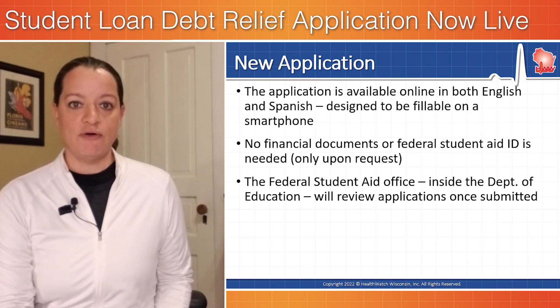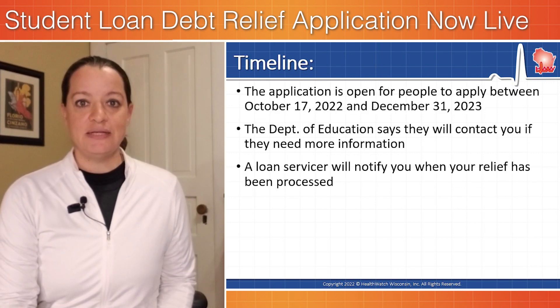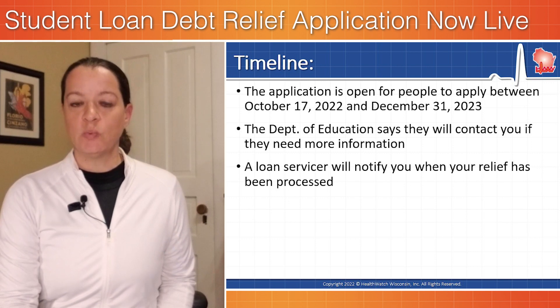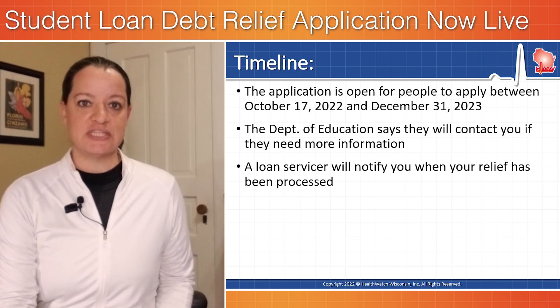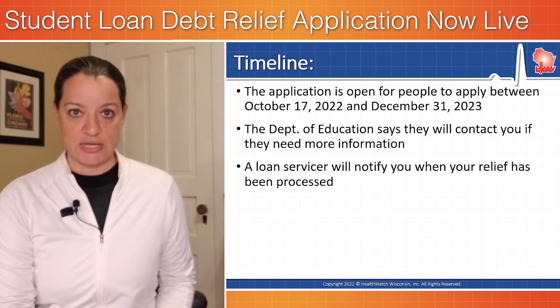The federal student aid office inside the Department of Education will review applications once they are submitted. The timeline is as follows: the launch of the new application form was formally on October 17, 2022, and it will remain open through December 31, 2023. The Department of Education will contact you if they need more information, and a loan servicer will notify you when your relief has been processed.